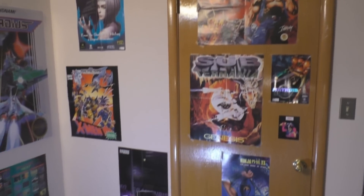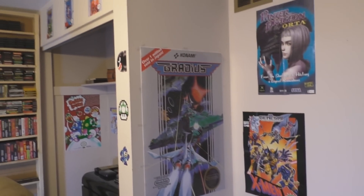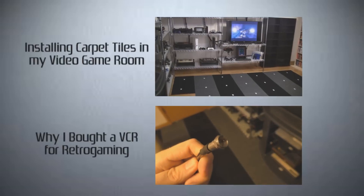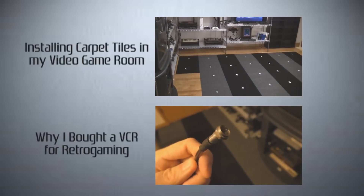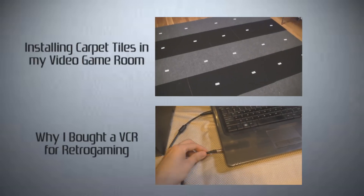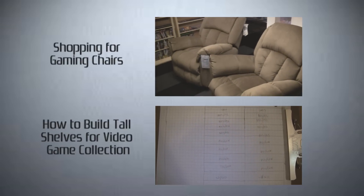I now have more of the walls filled in. I was so impressed with the box reproductions that I went and ordered some more, so the video game room is finally starting to feel complete. Thanks for letting me share. Check out these videos if you like this nerdy kind of stuff, and be on the lookout for some major videos hitting this channel in the not so distant future.